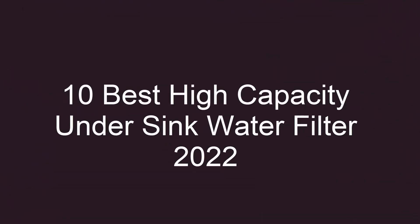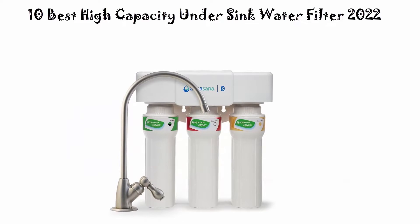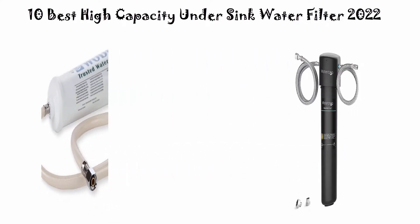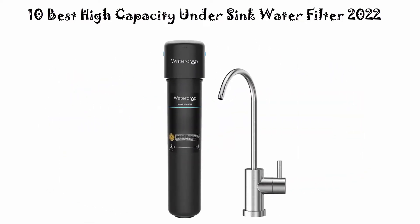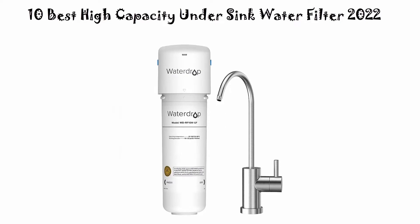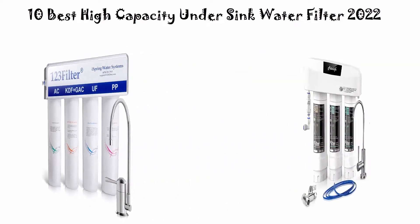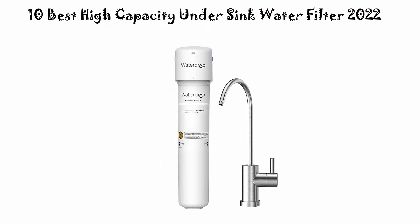10 Best High Capacity Under Sink Water Filter — Must Watch Before You Buy. We are going to check out the top 10 best high capacity under sink water filters. This list is based on my personal opinion and I try to rank them based on price, quality, durability, and more. You can check the links in the description and comment section below. Let's get started.